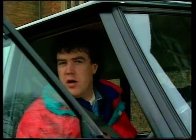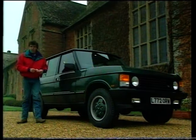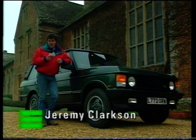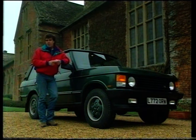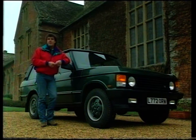Welcome to Top Gear. I have in my hand a piece of paper which says that Rover is perfectly safe in BMW's hands. A good job too, because at the Geneva Motor Show this week, Land Rover is launching facelifted versions of both its Range Rover and the Discovery.